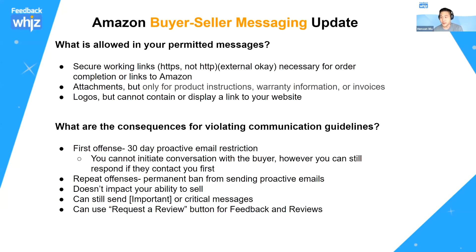That was a lot of information, so let me break it down to what you can actually do now with buyer-seller messaging. You can still put in secure working links. External links are okay if they're necessary to complete the order or links to Amazon. Attachments are allowed but only for product instructions, warranty information, or invoices. Logos are okay as long as they don't contain or display a link to your website. Keep your message simple.